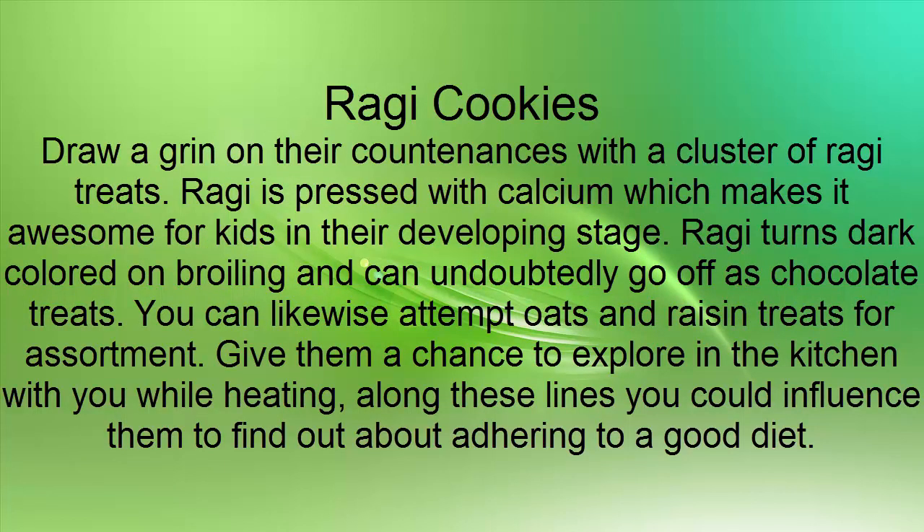Ragi Cookies: Draw a grin on their countenances with a cluster of ragi treats. Ragi is pressed with calcium which makes it awesome for kids in their developing stage. Ragi turns dark colored on broiling and can easily go off as chocolate treats. You can likewise attempt oats and raisin treats for assortment. Give them a chance to explore in the kitchen with you while heating, so you can influence them to find out about adhering to a good diet.